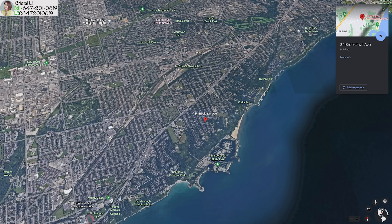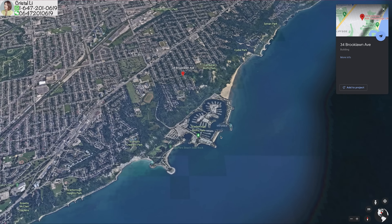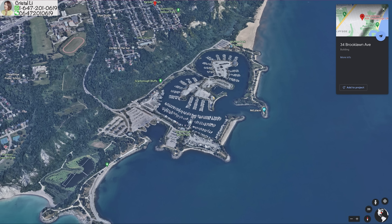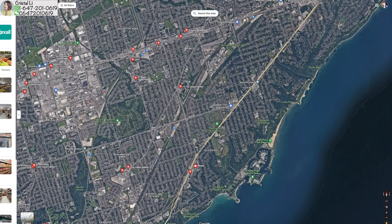地址是34號Broglon Avenue，交界是Brimley和Kingston Road。這個區叫做Cliff Crest，主要都是白人的社區，不是那麼多唐人住在這裡。這間房子就在Scarborough Bluff的北邊，開車過來Scarborough Bluff都是需要五分鐘左右，走路的話23分鐘就已經到了。Scarborough Bluff這邊有個遊艇會，還有個沙灘，有一些trail，平日週末很多人會過來散步或者踩單車，環境是十分美的。